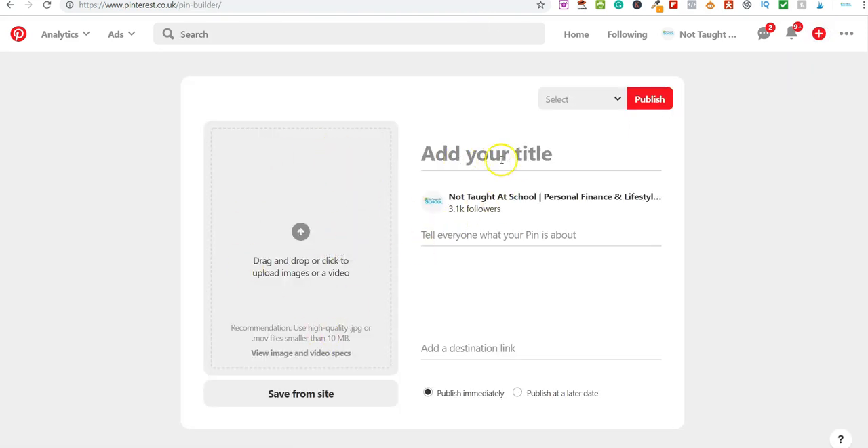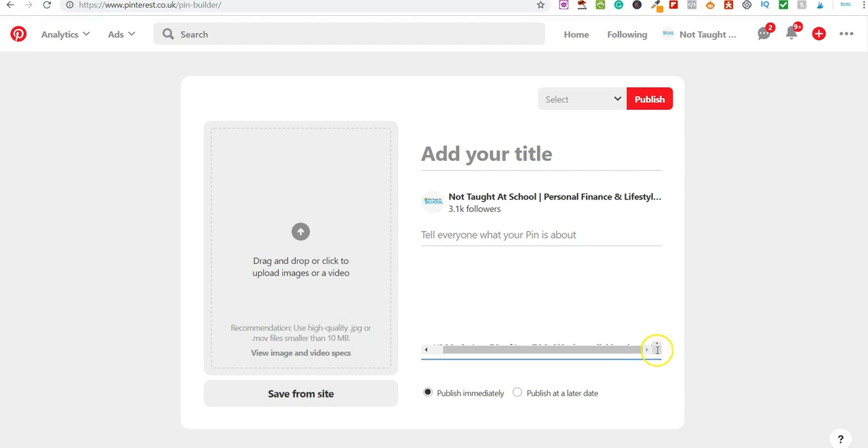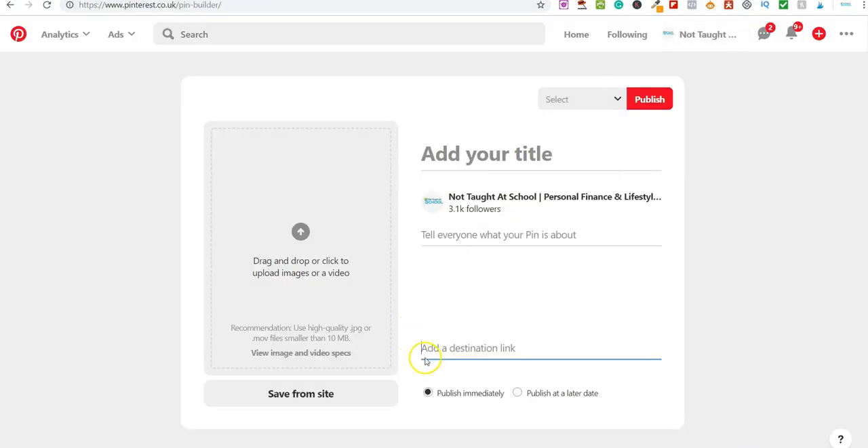Pinterest doesn't like direct linking at all — you're literally just sending people straight from Pinterest to the product you're promoting. A lot of the time what you're meant to do is build a bridge page, meaning instead of sending them direct to the offer, you have a landing page where people land first before being sent on to the actual product.